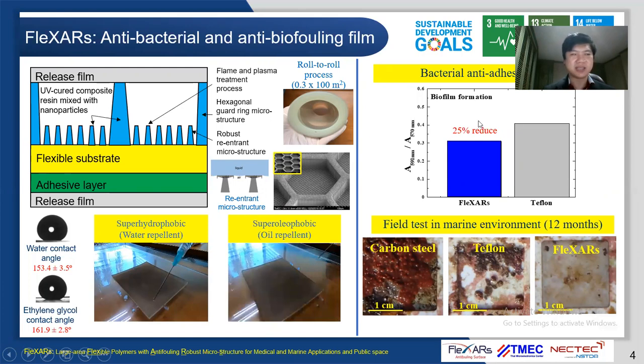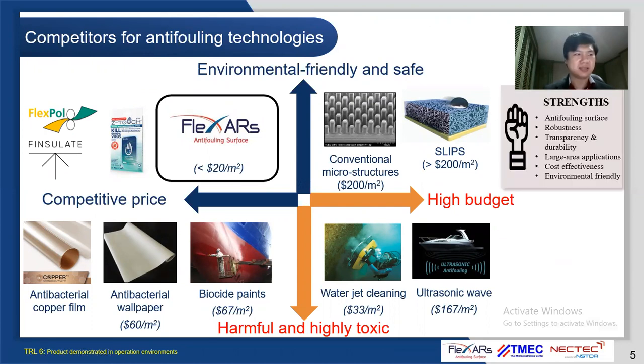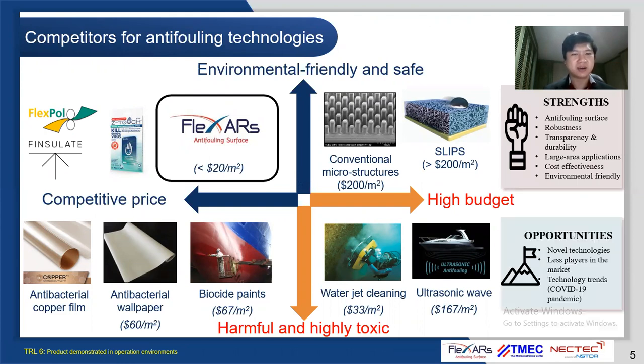Flexa film shows excellent bacteria anti-adhesion with 25% reduction compared to Teflon materials, and it can prevent biofouling in marine environments for 12 months. The strengths and opportunities of Flexa film are novel anti-fouling technology, robustness, transparency, durability, large early applications, cost-effectiveness, environmental-friendliness, less pressure in the market, and technology trends during the COVID-19 pandemic.